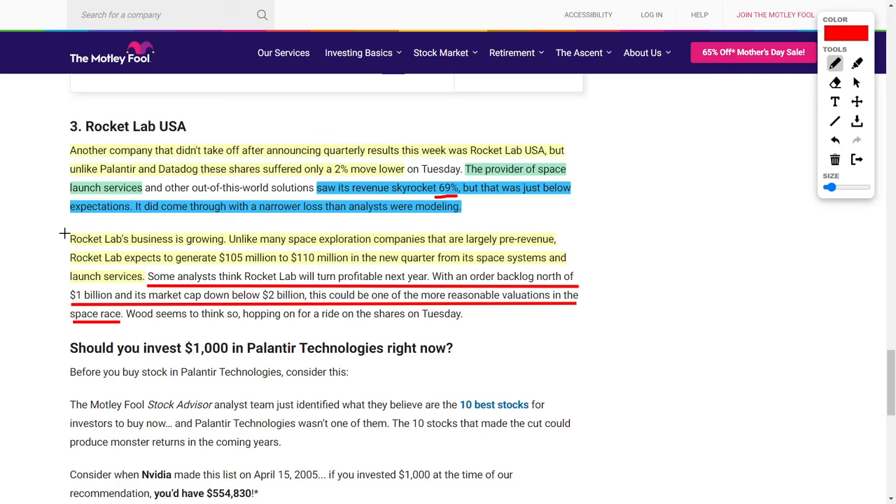The news gets even better, because some analysts are projecting that next year Rocket Lab will be a profitable company, so you might as well get into this company right now. What's even more impressive, in my opinion, is that the company currently trades at a market capitalization of around $2 billion, but when we look at their order backlog, it's over $1 billion. This just adds to the reason to, at minimum, put these types of companies on a watch list.